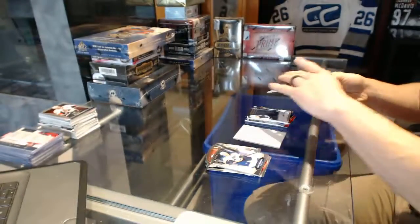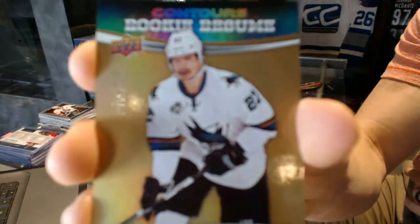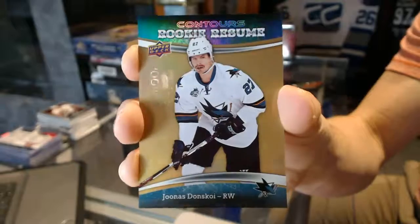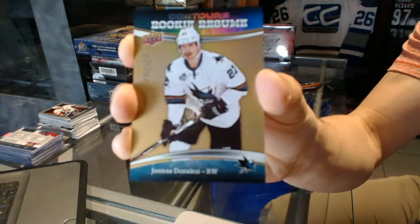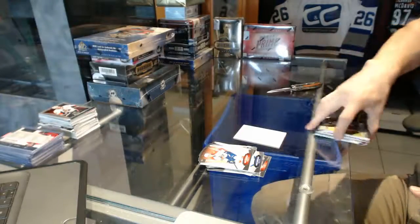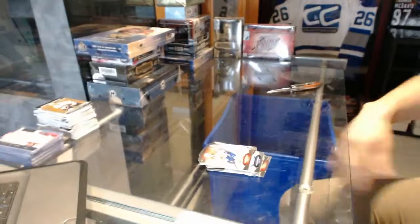And a rookie resume proof, number 11 of 50, for the San Jose Sharks, Jonas Donskoi. All right, keep it up next — the S.P.A. and Ice.